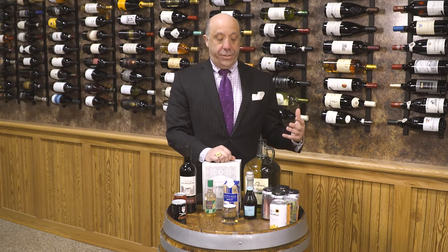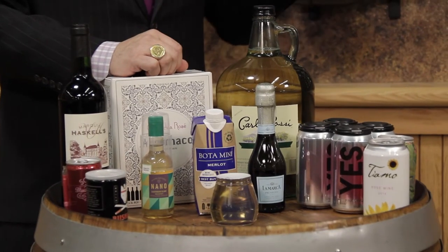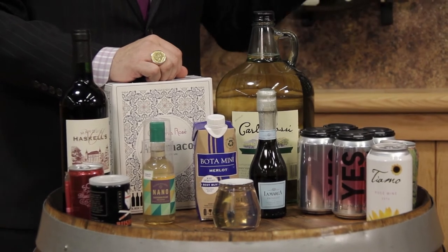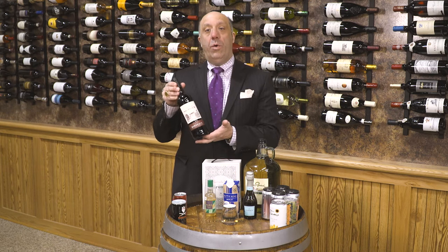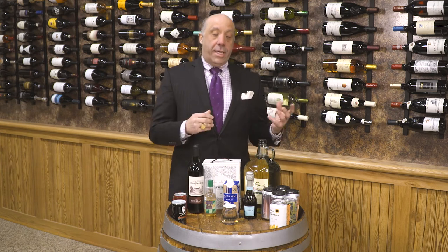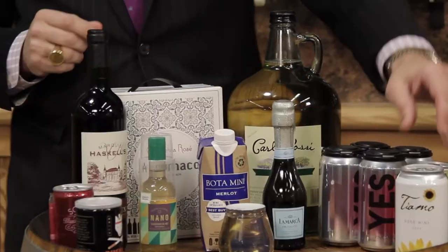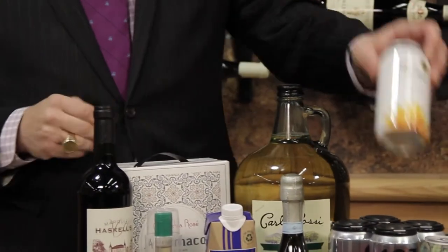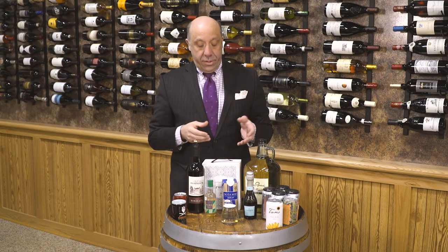We get asked often about all the different types, styles, and makes of packaging going on in the wine industry. There are so many different innovations and trials that people are trying to see what sticks to the wall. People are a little tired of the old classic bottle of wine and want other things — you're even seeing people put wine in cans and tetra packs; they're trying all kinds of different innovations.